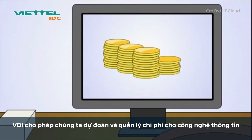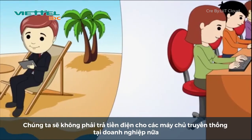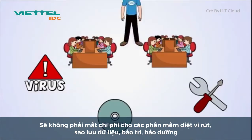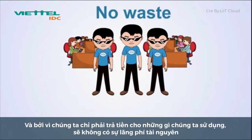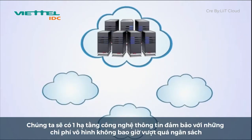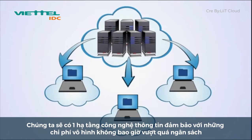VDI allows you to predict and manage your IT costs — you don't get any nasty surprises each month. You don't have to pay for electricity on running local servers. There are no more expensive antivirus subscriptions, backup, or maintenance costs. And because you only pay for what you use, there's no waste. Instead, you'll have a reliable IT system with guaranteed availability and transparent costs that you'll never outgrow.